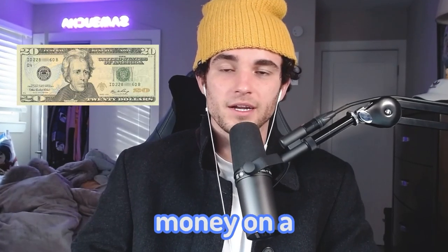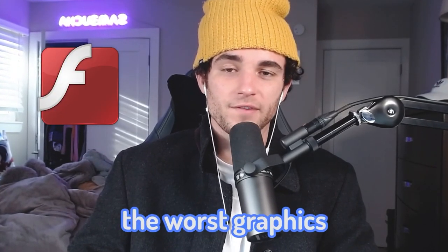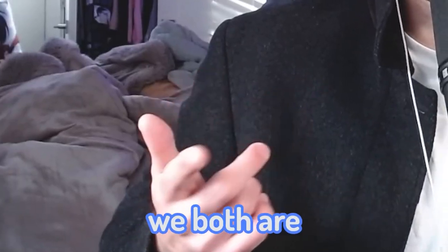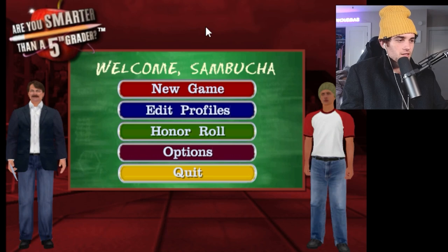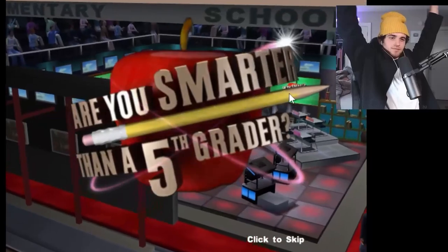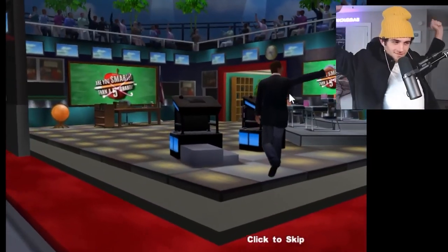I spent $20 of my hard-earned money on a Flash game with possibly the worst graphics ever to figure out if I'm smarter than a fifth grader. And by God, do I hope we both are. Let's do it. This show was a banger — I don't know why they took it off air.